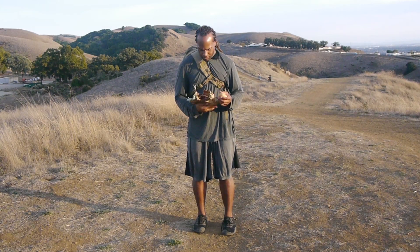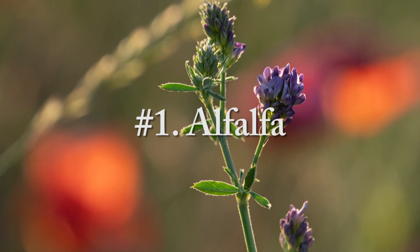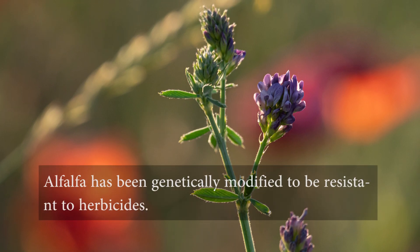The full list of bioengineered food ingredients includes number one, alfalfa. Alfalfa has been genetically modified to be resistant to herbicides.